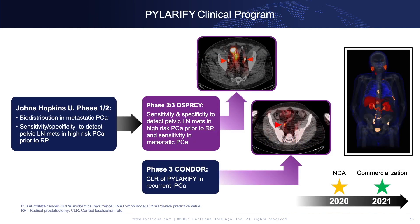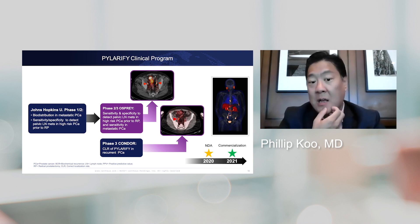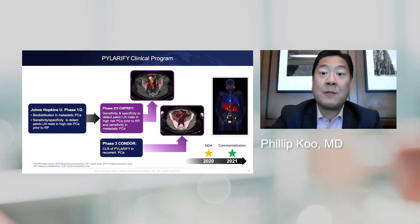The Polarify clinical program has been developing over several years. It started at Johns Hopkins, where phase one and two trials first examined the biodistribution in metastatic prostate cancer and the sensitivity and specificity to detect pelvic lymph node mets in high-risk patients prior to radical prostatectomy. This led to the phase two/three OSPREY trial, which looked at sensitivity and specificity for pelvic lymph node mets prior to RP and sensitivity in metastatic prostate cancer. Finally, the phase three CONDOR trial looked at correct localization rate of Polarify in recurrent prostate cancer. Data from these trials led to the new drug application in 2020, with commercialization in 2021.